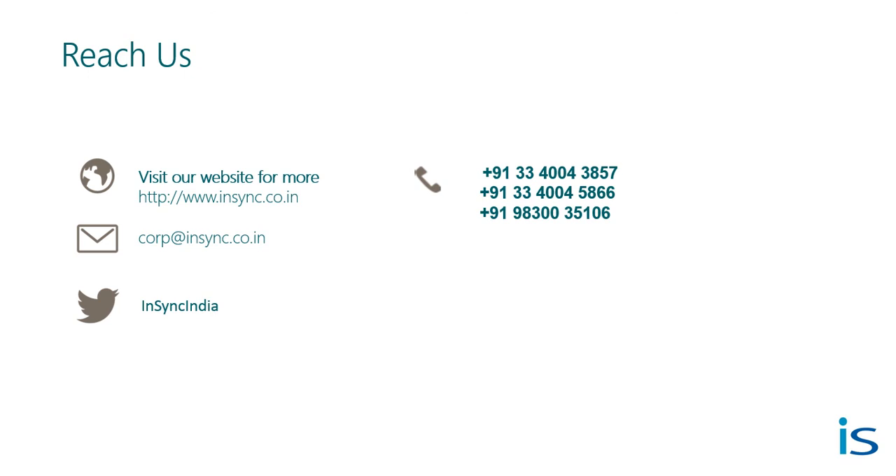Hope the video was informative for you. You can definitely follow us on Twitter for our regular updates. Thanks for your time — we'll see you next time.